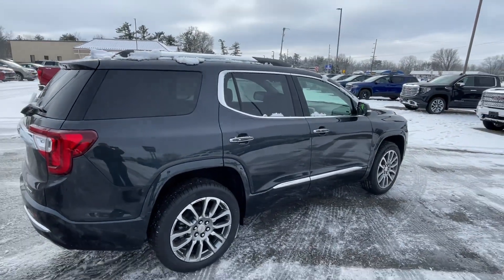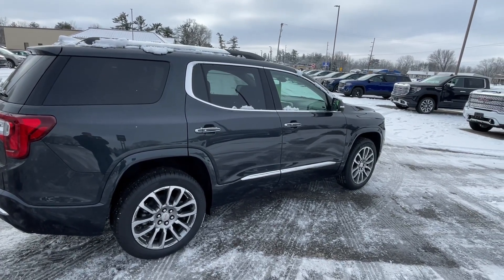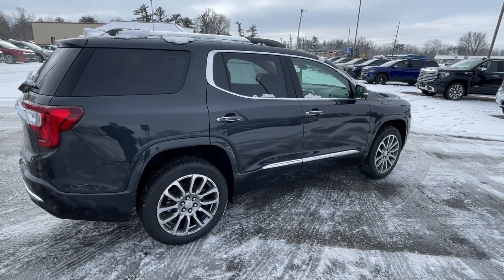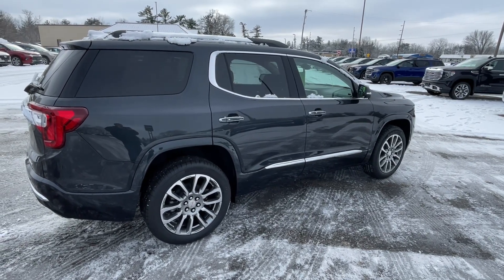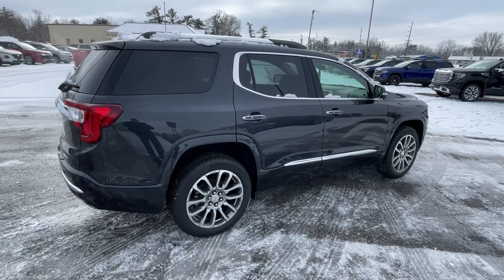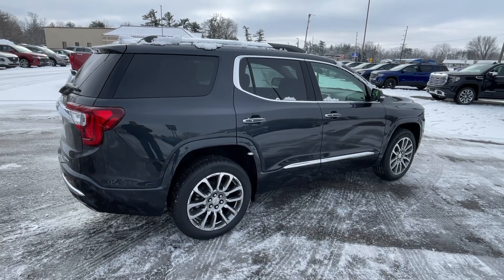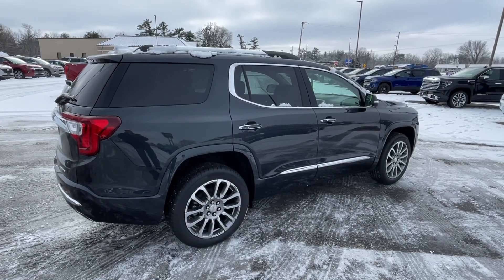There's our 2023 GMC Acadia Denali with the 2.0 liter turbo engine. Three-year, 36,000-mile bumper-to-bumper and five-year, 60,000-mile powertrain warranty. If you're interested in this vehicle, give us a call here at Larkins GMC — 608-372-2161. This is Mark Nicholson from Larkins GMC in Tomah, Wisconsin. Thank you and have a great day.